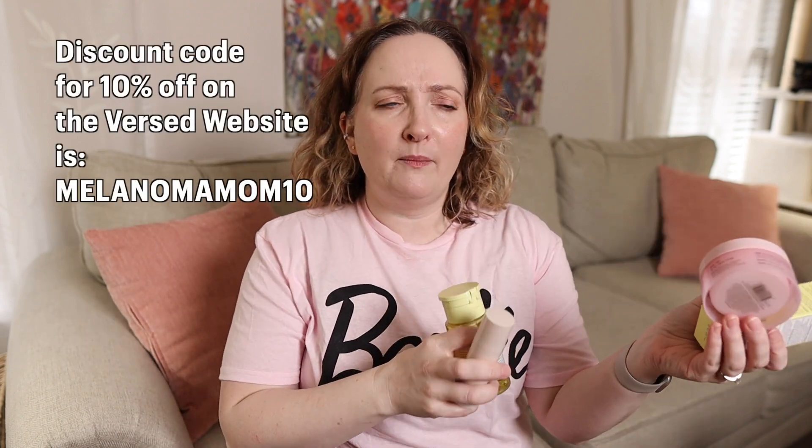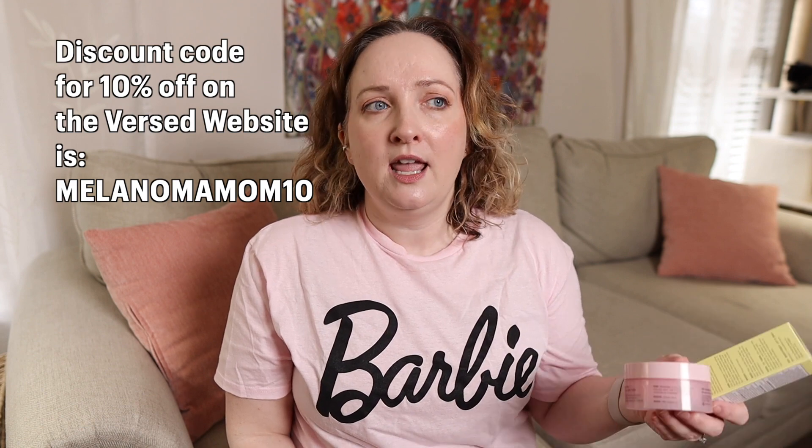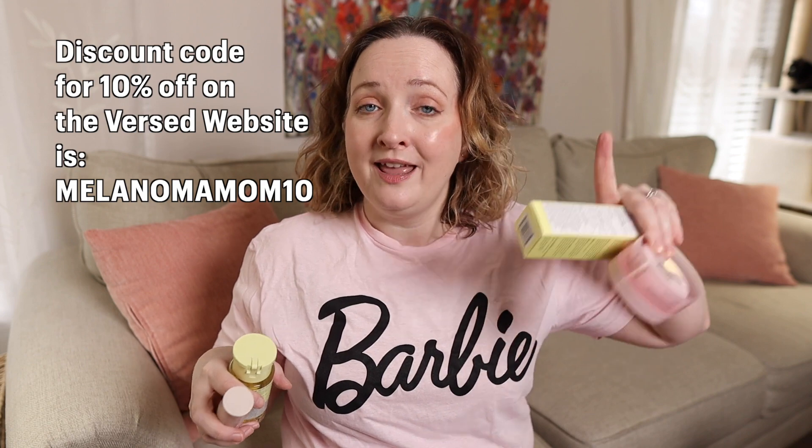Today I have a one brand review for you. The company Versed, which you can purchase products on their own website or at Target, sent me these products for completely free — no cost to me. They said no obligation to post a video or anywhere on social media, they just wanted me to try them out. They did give me an affiliate code and a discount for you all. Affiliate code means I make a small commission if you purchase through the website using my code, and I would use that to buy more sunscreen or skincare from them.